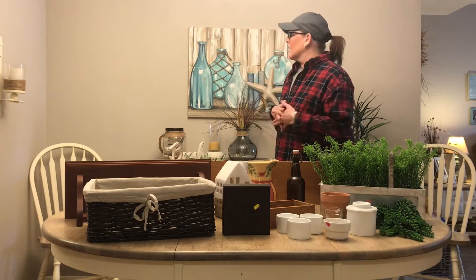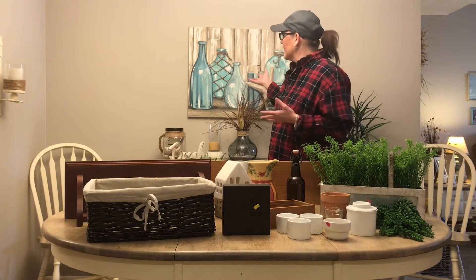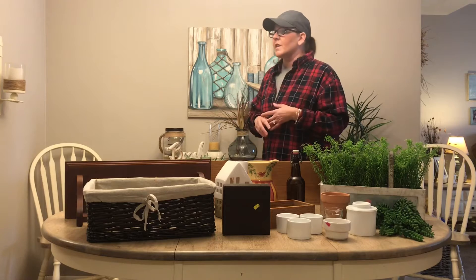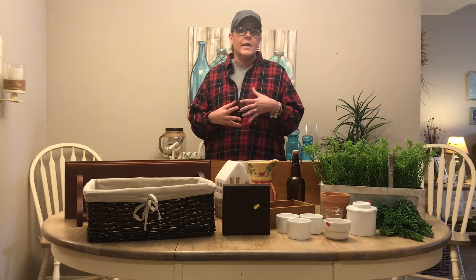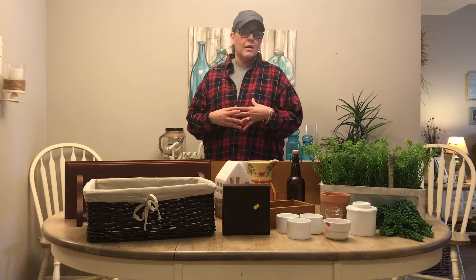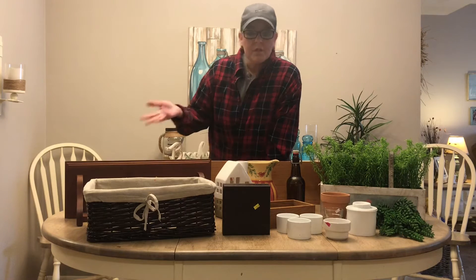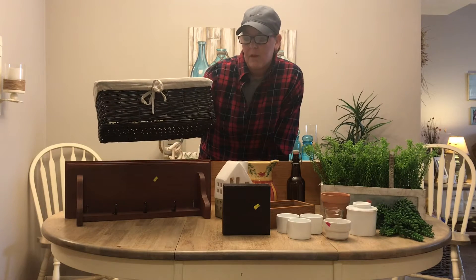A lot of it's going to be for this wall here. I felt like this wall needed a little more dimension. My mom had painted this picture for me when I redid my home in more of a beach theme, but I'm wanting to gear more towards a farmhouse coastal style and incorporate a little bit of farmhouse into my decor.